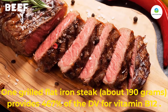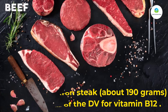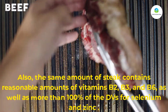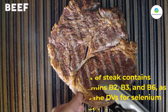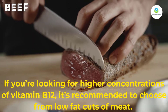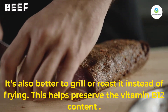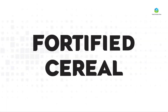One grilled flat iron steak (about 190 grams) provides 467 percent of the DV for vitamin B12. The same amount of steak also contains reasonable amounts of vitamins B2, B3, and B6, as well as more than 100 percent of the DVs for selenium and zinc. For higher concentrations of vitamin B12, it's recommended to choose low-fat cuts of meat, and to grill or roast rather than fry, to help preserve the vitamin B12 content.